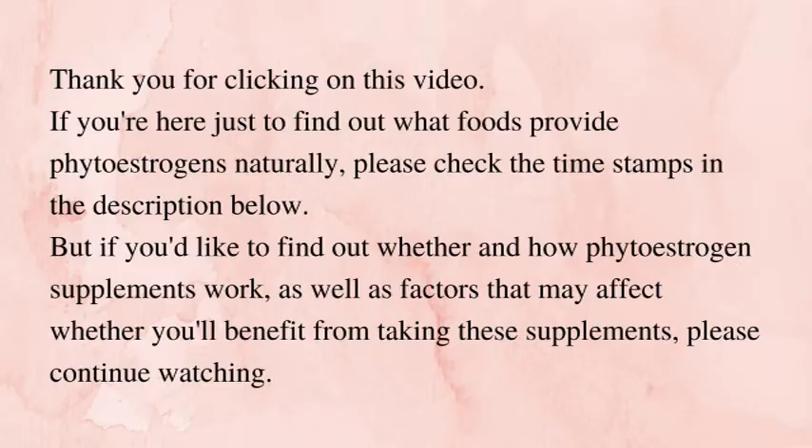In today's video, I'm going to share what I've discovered about these supplements especially formulated for women at menopause — whether they work, and whether they can actually support estrogen levels to improve menopause symptoms.